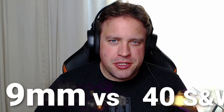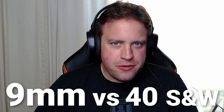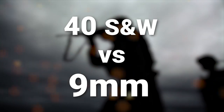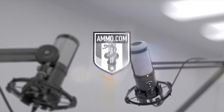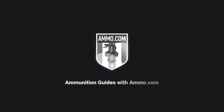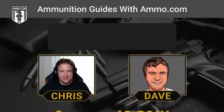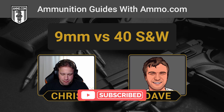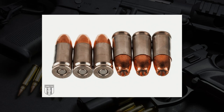The 9mm Luger versus the .40 Smith & Wesson. Dave and I are going to be talking about two of the most popular self-defense cartridges on the market right now. Hello friends and lovers, this is Dave Trillo and you're listening to the Ammunition Guide podcast brought to you by Ammo.com. Today we're going to talk about the two most popular centerfire handgun cartridges in the United States: the 9mm and the .40 S&W.